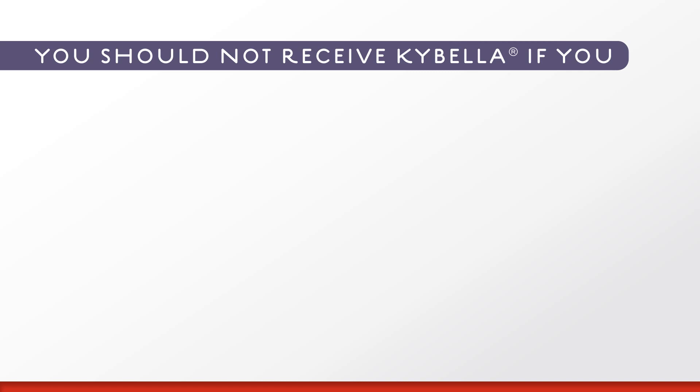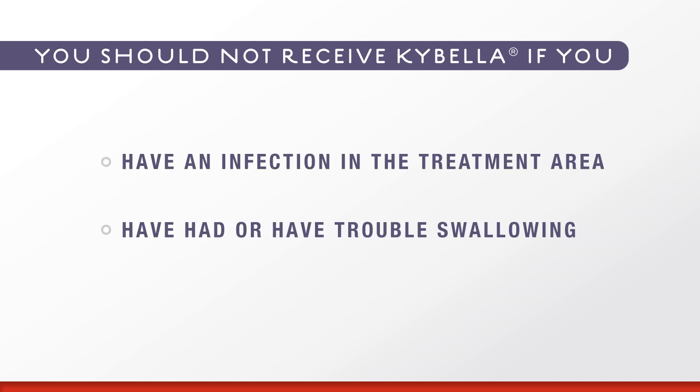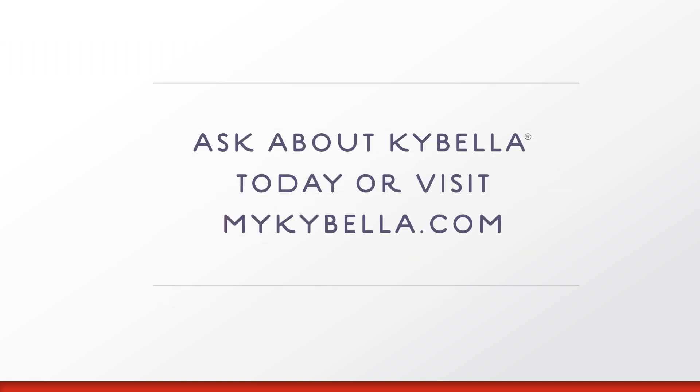You should not receive Kybella if you have an infection in the treatment area or have had or have trouble swallowing. Kybella can cause serious side effects, including nerve injury in the jaw, which can cause an uneven smile or facial muscle weakness, and trouble swallowing. The most common side effects of Kybella occur in the treatment area and include swelling, bruising, pain, numbness, redness, and areas of hardness. Interested? Talk to your doctor about Kybella today.